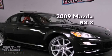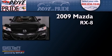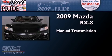This is a 2009 Mazda RX-8. This coupe has a manual transmission and a three-cylinder engine.